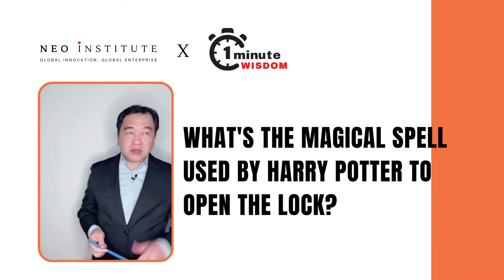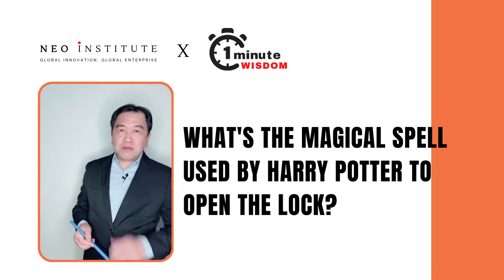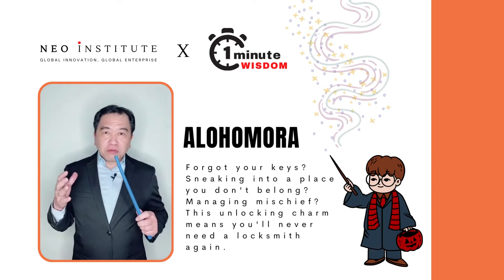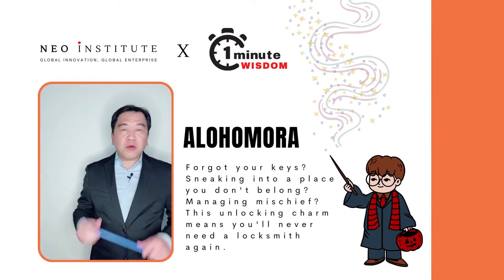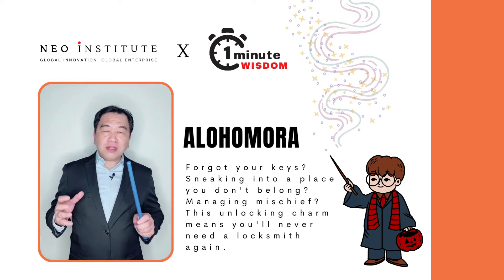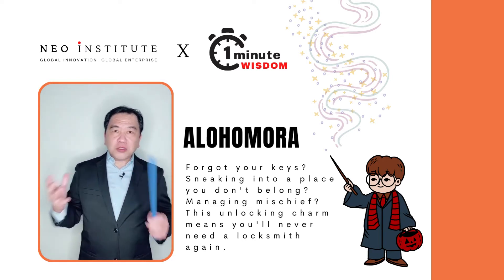When you've forgotten the keys and you can't open the door, what is the magical spell that Harry Potter used? Alohomora! You use a wand, you point, and then the keys or the door unlock.